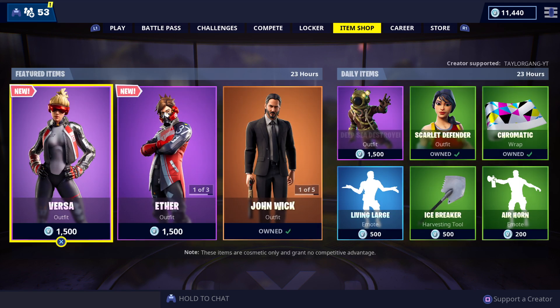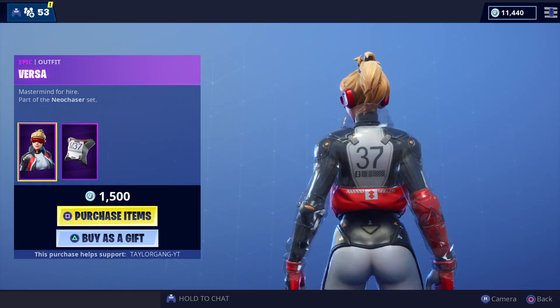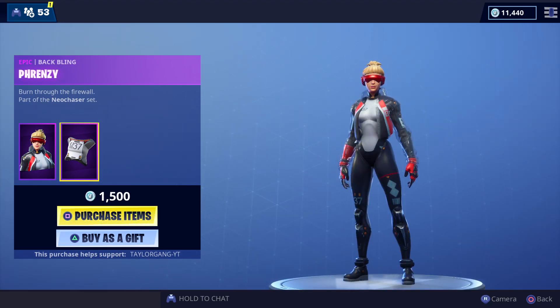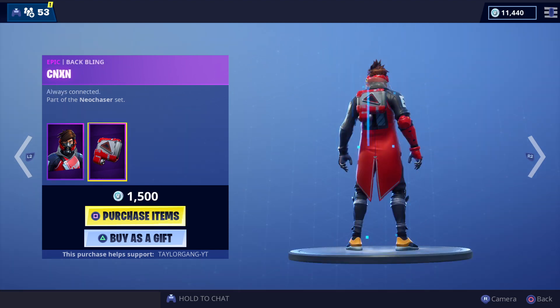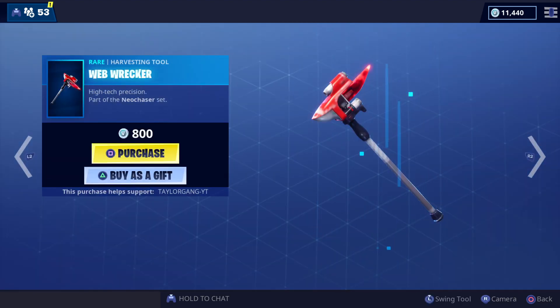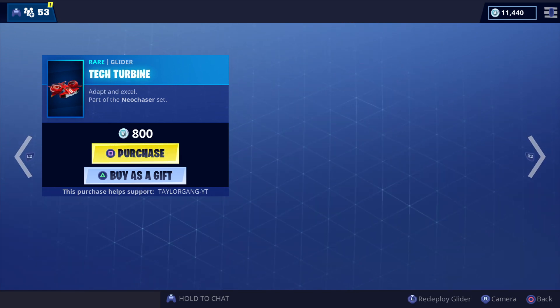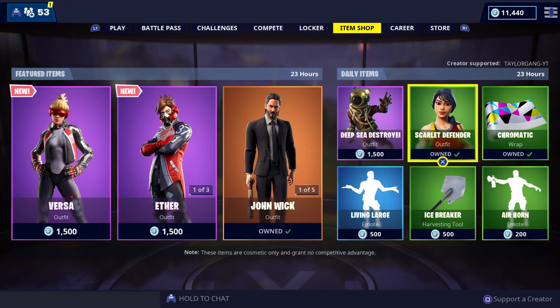We have new skins today. We have the Versa skin — nice looking skin, I like that see-through plastic, it's pretty lit. The back bling is okay but definitely cool. Then we have the Ether — pretty cool looking, I did see this skin leak. The back blings are alright. Then we got the Web Wrecker from the Neo Chaser set — pretty lit — and this is the glider that goes along with it, not bad at all.